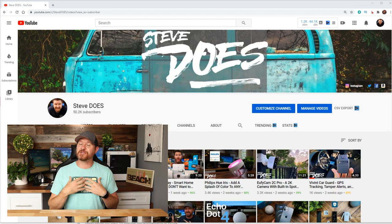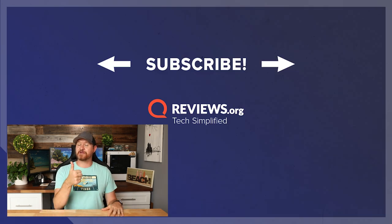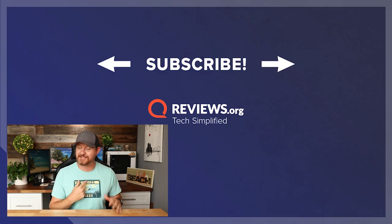If you want to see more from me, check out my YouTube channel Steve Does, where I do a lot of other cool tech reviews. If this video was helpful, give it a thumbs up and let me know you liked it. As always, I want to thank you for joining me here at reviews.org. We'll see you in the next video.